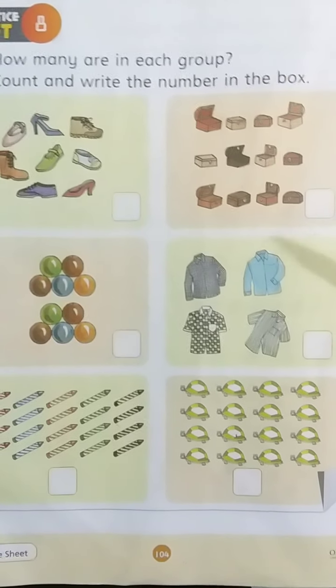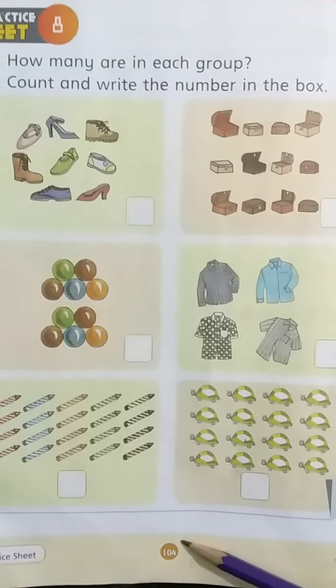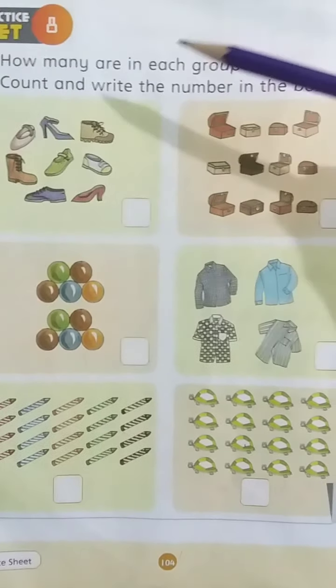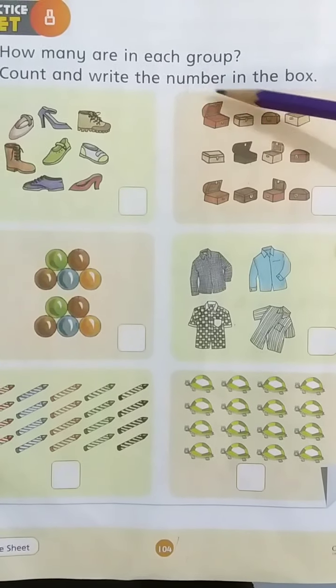Kids, have you opened your books? Now come to page number 104 and look at this page. How many are in each group? Count and write the number in the box.